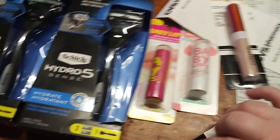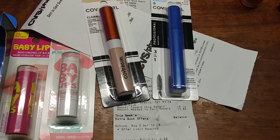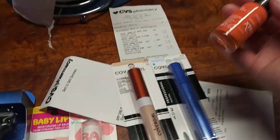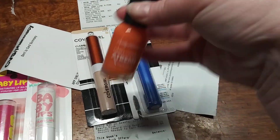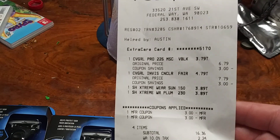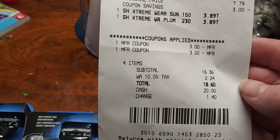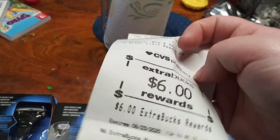For the CoverGirl, we have a $3 off eye and a $3 off face coupon. When you buy two, you get a $6 ExtraBuck. I went ahead and got these — I thought they were on sale, but they weren't; they were just $3 and some cents. I was kind of upset when that happened, so this one was a little more out of pocket. I paid $18 out of pocket, but I did get my $6 ExtraBuck back for the CoverGirl.